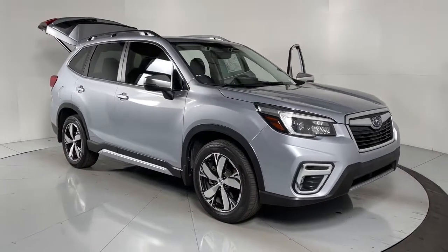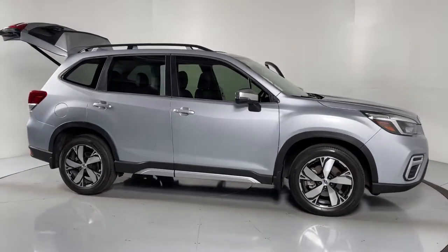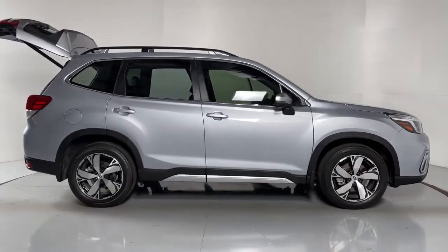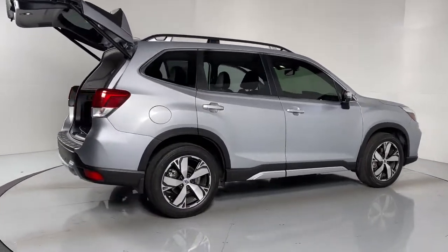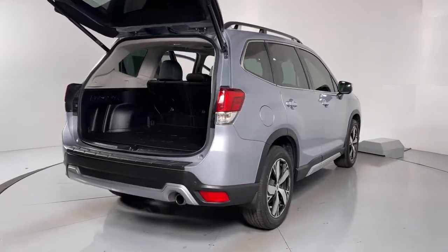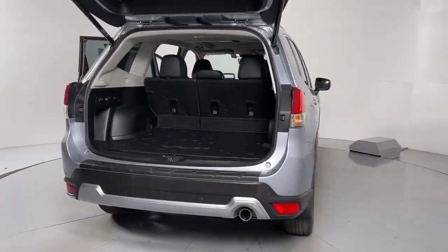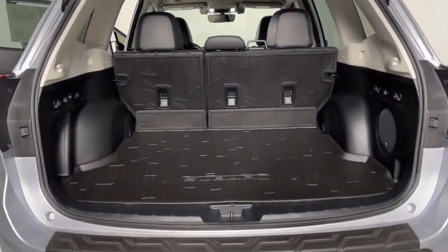Take a moment to check out the 2021 Subaru Forester. With less than 20,000 miles on the odometer, this vehicle stands out from the rest. Here's a refined, well-built Forester that's ready for adventure. From all-weather capability to flexible cargo space and impressive safety features, this sensible SUV is equipped to take you places in style.